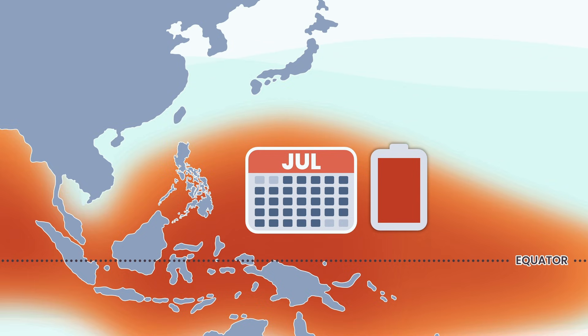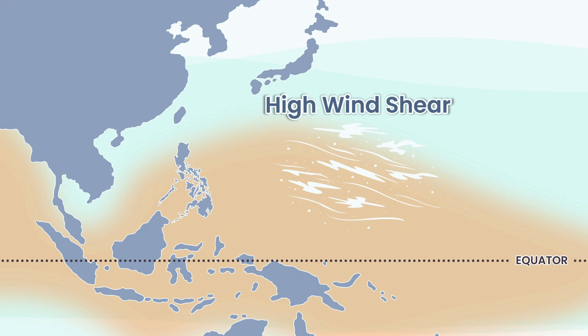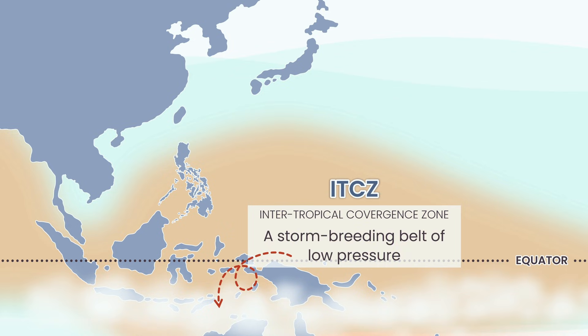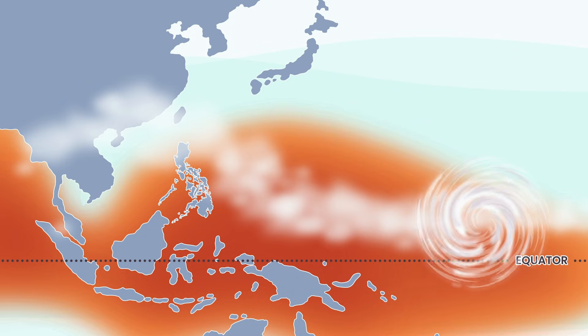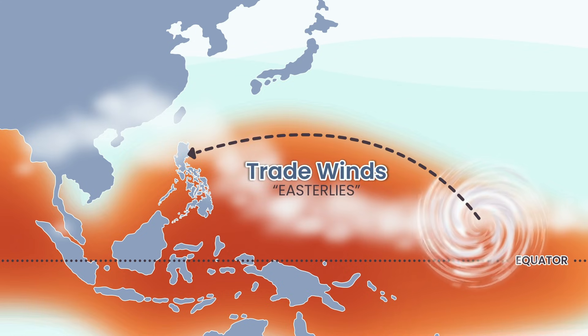But heat isn't enough — the atmosphere has to play along. Early summer, wind shear is high: strong upper-level winds that can tear a baby storm apart before it ever forms an eye. And the ITCZ, the storm-breathing belt of low pressure, sits too far below the equator. Warm, yes, but storms struggle to survive. Then July flips the switch: wind shear drops, the ITCZ shifts north and parks right over us, loading the sky with heat, moisture, and low pressure. Suddenly the atmosphere becomes a workshop for building super storms, and when they're built, trade winds deliver them straight toward our doorstep.